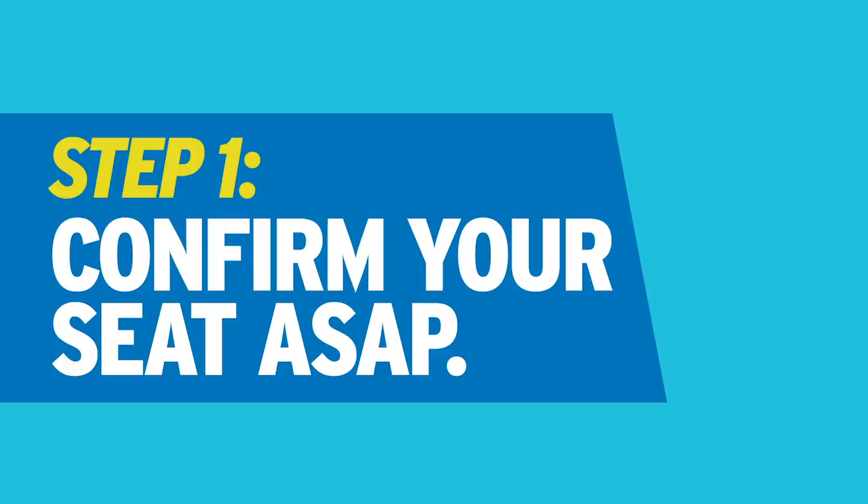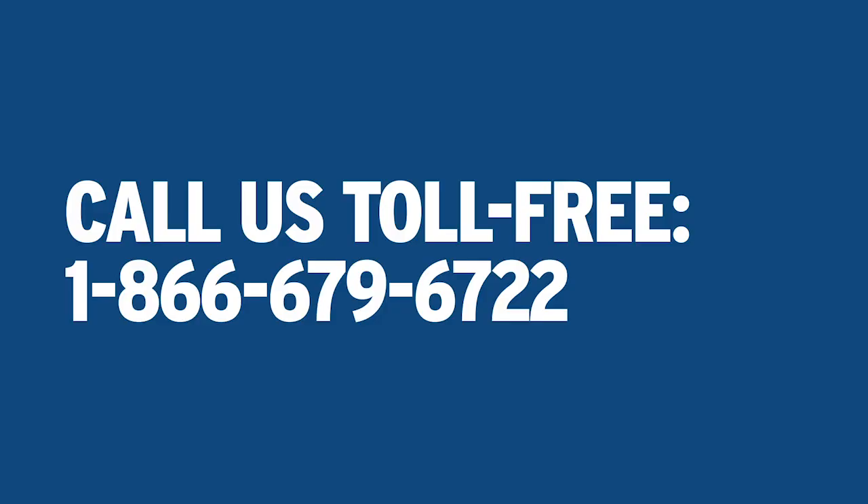Step one: confirm your seat. Now that you've been accepted, you need to confirm your seat in your program by paying your tuition deposit. You can do that online, in person at any campus, or call us toll-free.